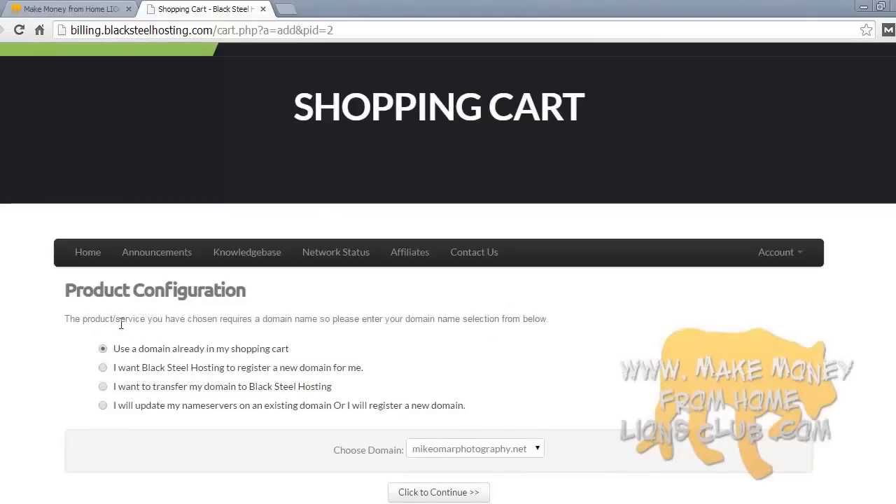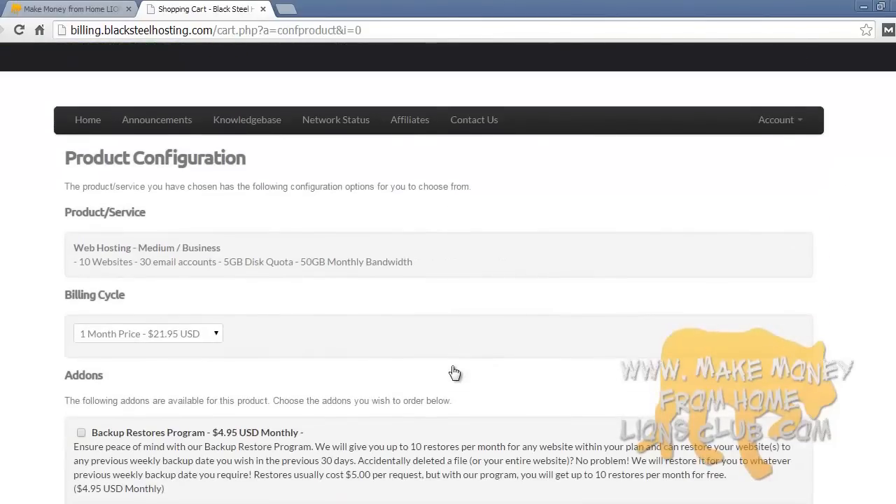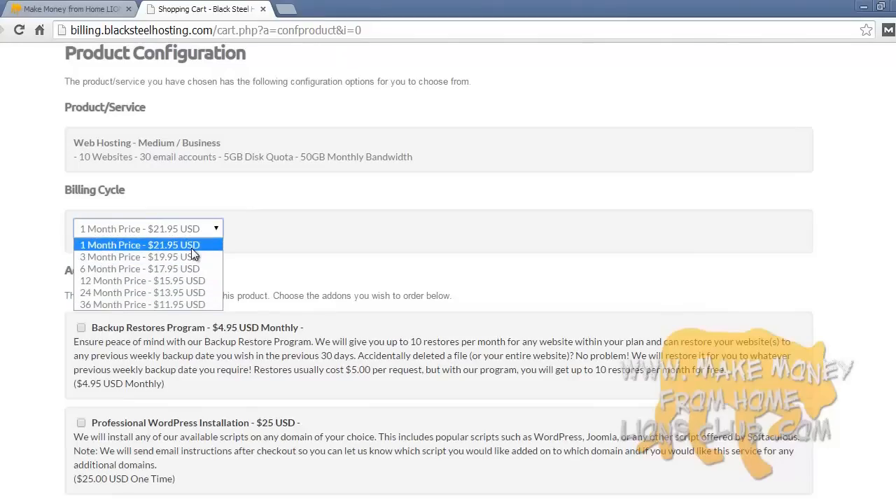On the next screen — product configuration — select 'use a domain already in my shopping cart.' We only have one domain listed, which is the one we want. If you didn't have a domain registered yet and wanted to buy one, you could click that option. If you have domains at another registrar or hosting company, you can transfer them over to Blacksteel hosting, or update your name servers on an existing domain. If you're watching this video and following along, just select the domain in cart and click to continue.